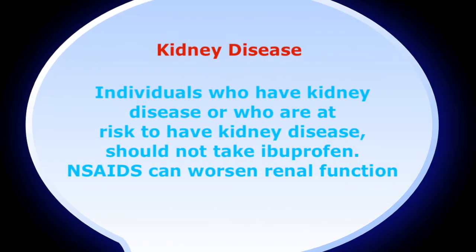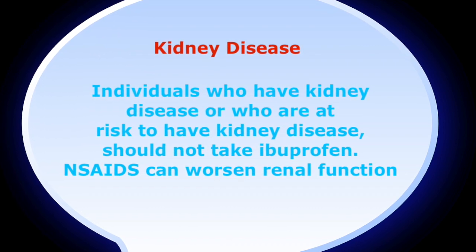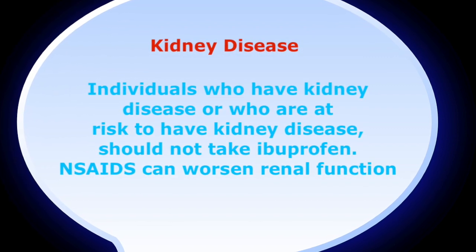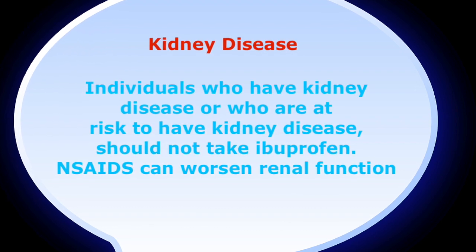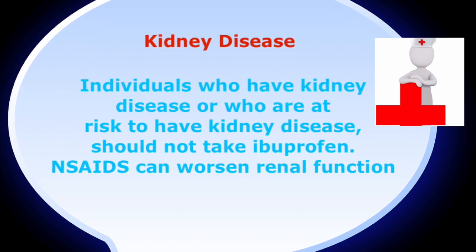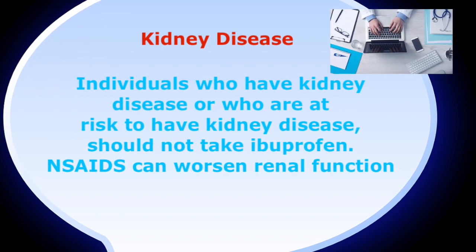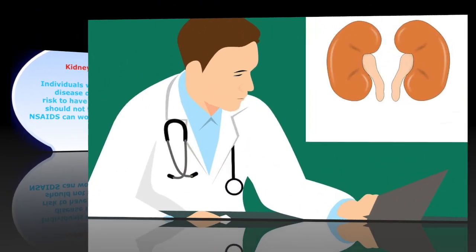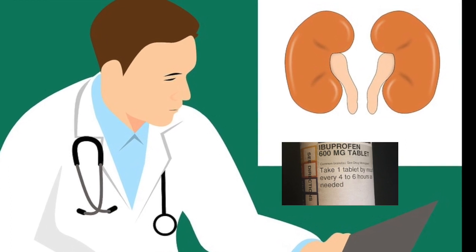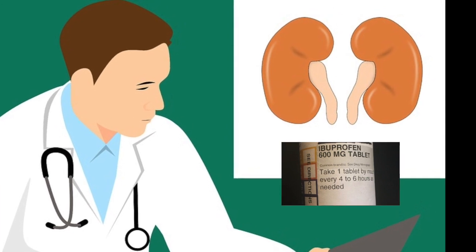Another quick fact: ibuprofen should not be taken if you have kidney disease. Individuals who have kidney disease or who are at risk to develop kidney disease should not take ibuprofen, as NSAIDs can actually worsen renal function. This is especially important during med reconciliation. Even if an NSAID is not the exact reason for kidney failure, it can definitely tip it over the edge, so we want to catch things that could potentially make it worse.